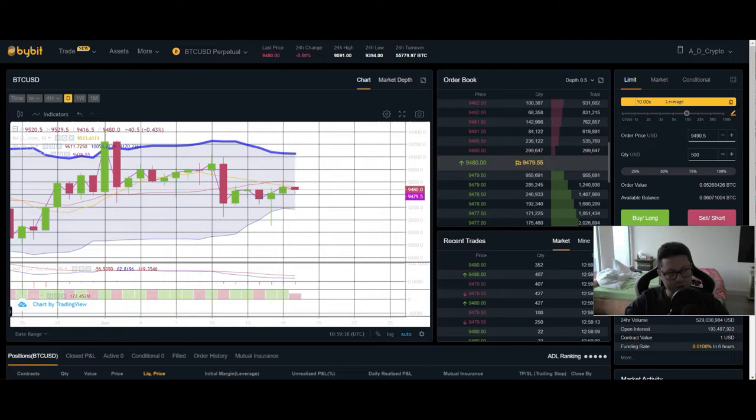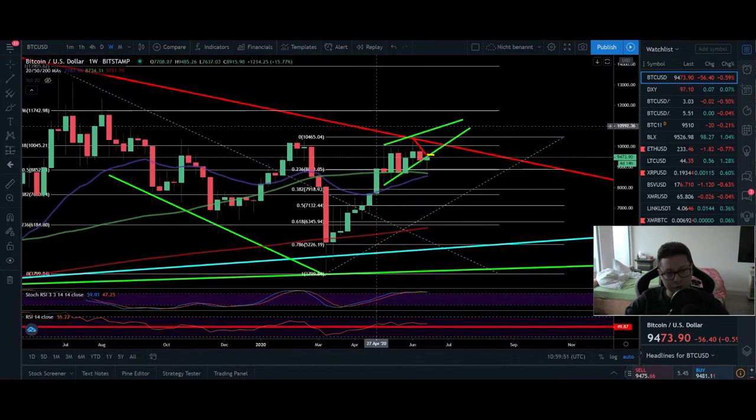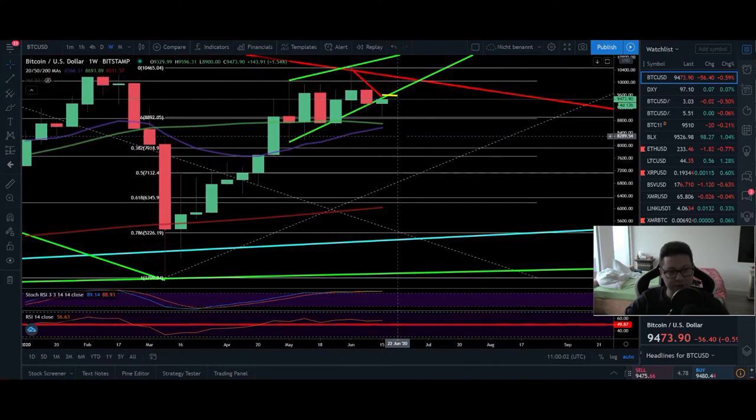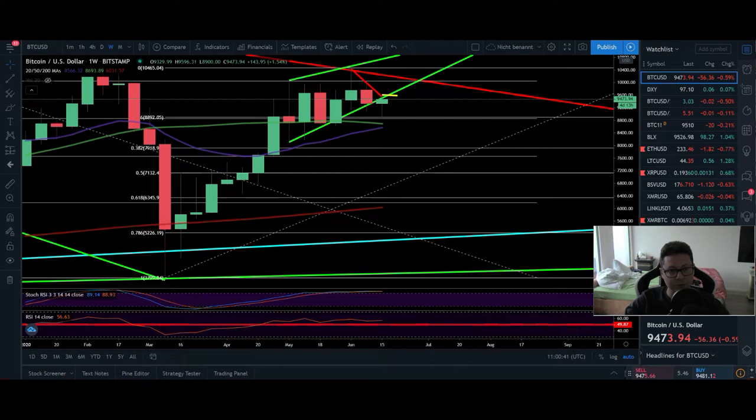Going back to the Bitstamp chart on the weekly timeframe — it looks like we are perfectly bouncing from the 50 moving average in the weekly after this little drop, which coincides with the first Fibonacci retracement line based on the move from $3,800 up to $10,000. As long as we stay above the 50 and 20 weekly moving average, everything is still okay. The RSI is still above the 50, and stochastic is in overbought condition — but we can stay overbought in the stochastic for a very long time. The Bollinger Band on the weekly shows us still trading in the upper area, and in theory we could go up to $11,200. The weekly MACD is also shifted to the upside, so the weekly still looks very bullish.